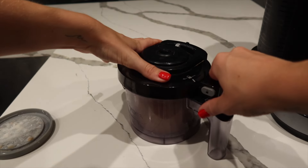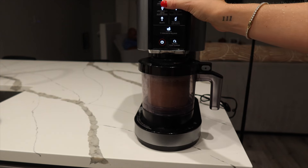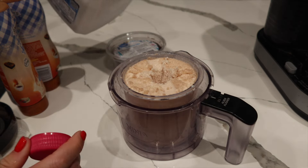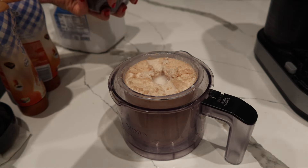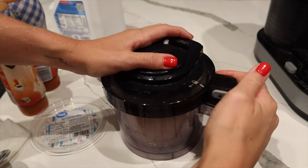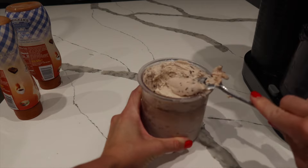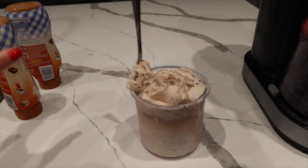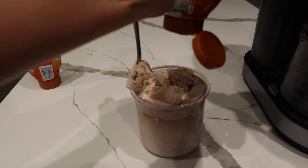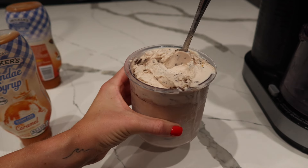Okay, you guys know the drill — Ninja Creami time! This is peanut butter chocolate protein from Pea Science with almond milk and stevia, blended on regular ice cream. After one spin it's pretty crumbly, so I make a hole in the middle and add a splash of milk, plus some chocolate sprinkles to mix in. It comes out very thick. I'm adding a little bit of caramel sauce in the middle — it kind of reminds me of those drumstick ice creams that have caramel in the middle. That is our finished dessert for the night and the end of the video — thank you guys so much for watching!